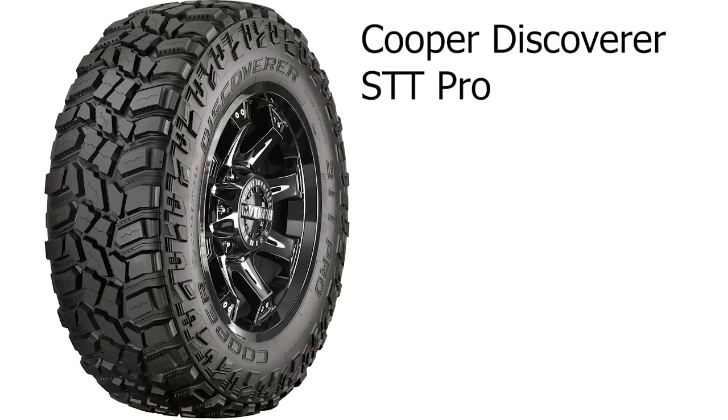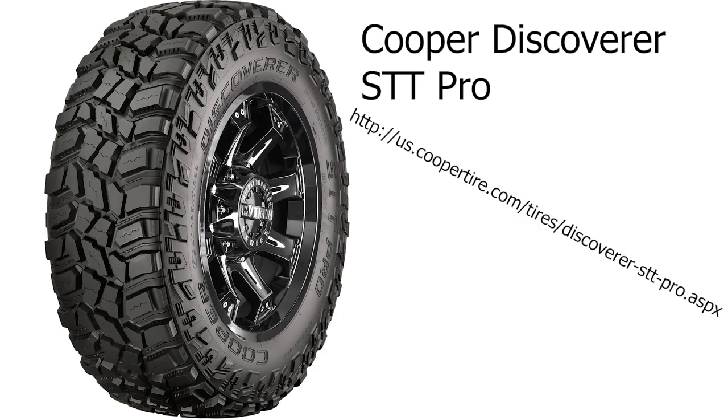I'm just starting off this little video real quick to tell you about the Cooper STT Pro Discoverer. I've got pictures and links in the description if you want to check them out and read further reviews on Amazon or a direct tire site, wherever you do your tire reviewing.